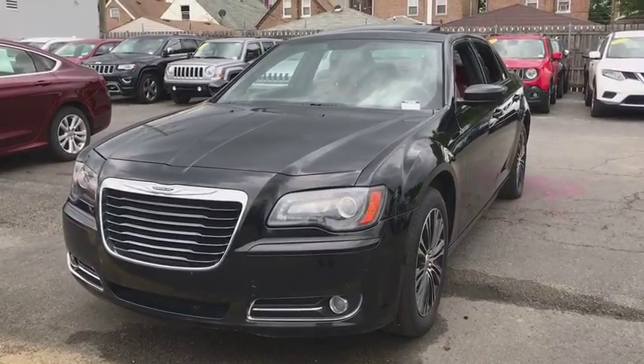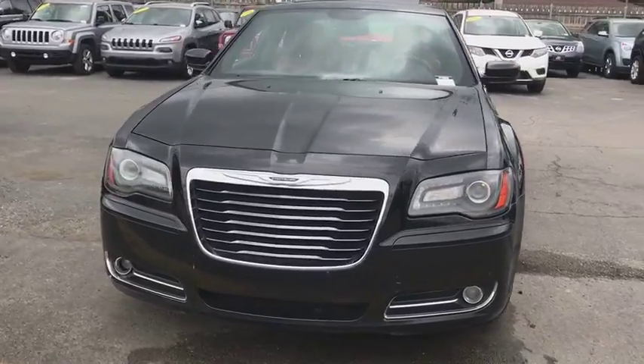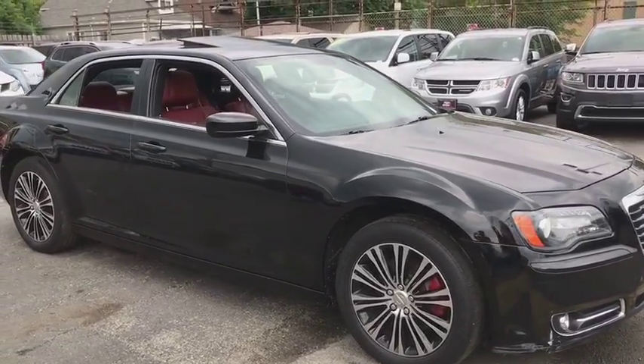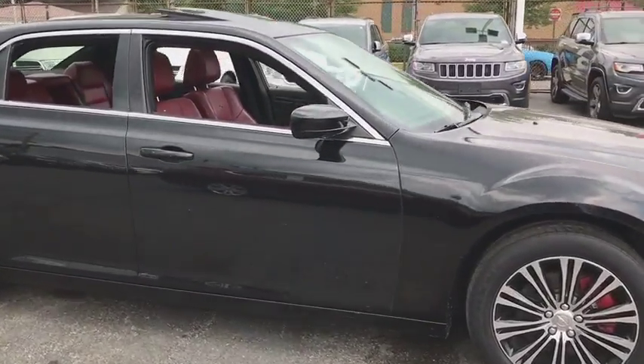The 2014 Chrysler 300. The Chrysler 300 combines sport and luxury in one unique and powerful package. If you're looking for elegance and performance, the 300 delivers. This vehicle has less than 65,000 miles.